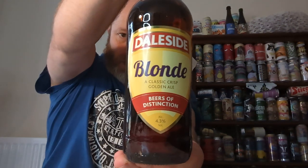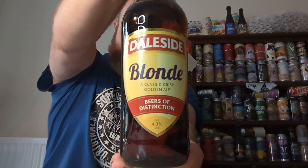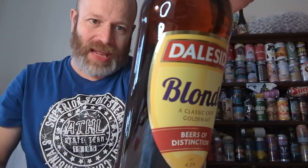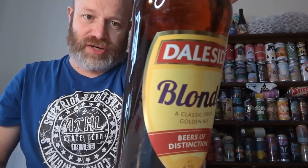We're going to their traditional brewery in Harrogate, and we're off to Dale's Side. We've got one of their core range ales — a bottle of Dale Side Blonde, clocking in at 4.3% ABV. On cask this beer is 3.9%, and in the bottle it's 4.3%. A full flavoured golden ale with a hoppy aroma and a crisp finish.